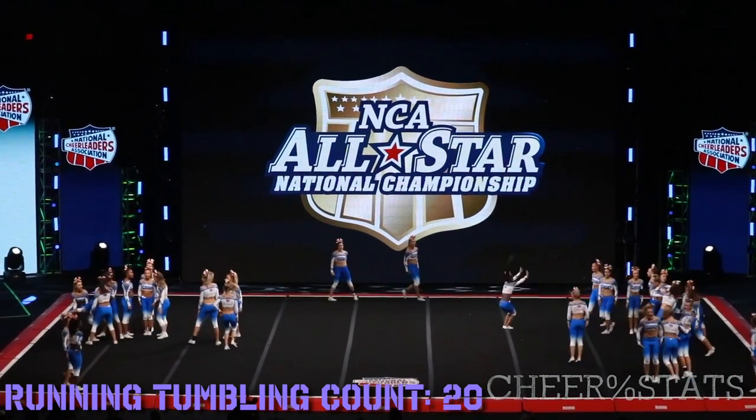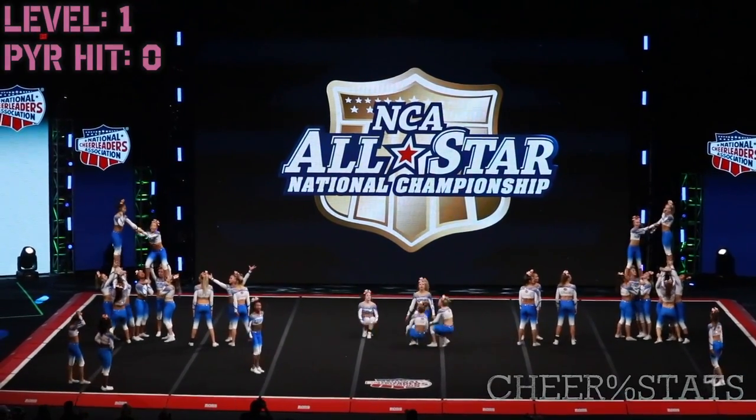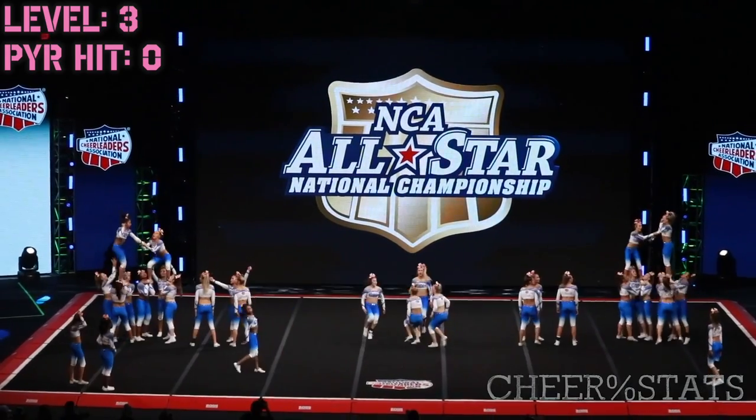Good timing right there on those doubles. Inversion ups — I didn't even notice those inversion ups. Pyramid. They do 2 front tuck to split transfer bases. That's pretty cool. I like that — I could watch that a couple more times.